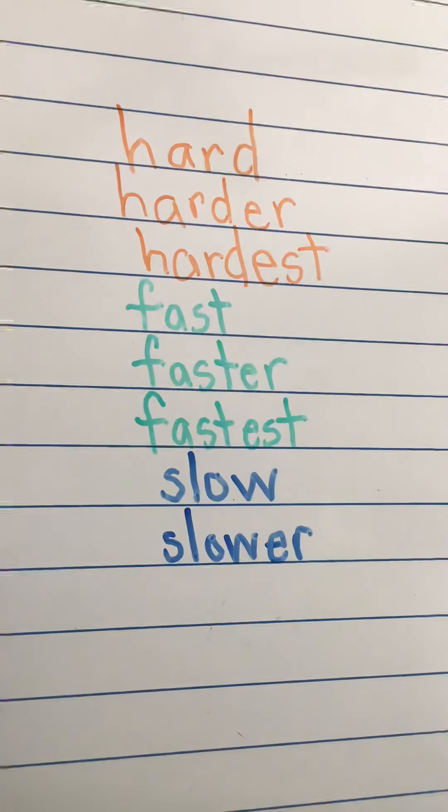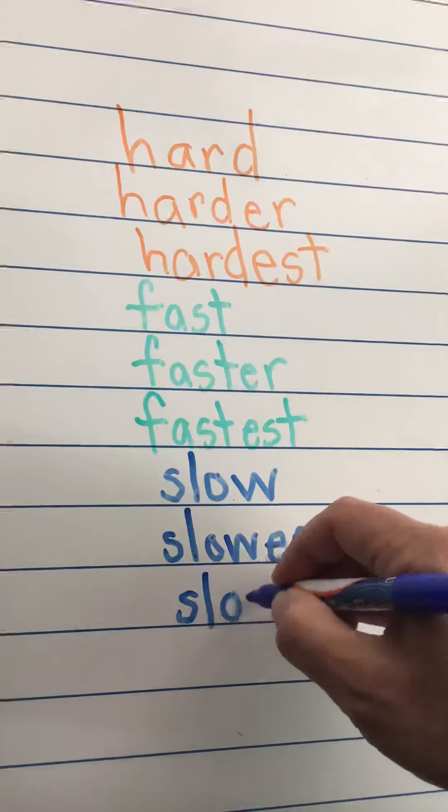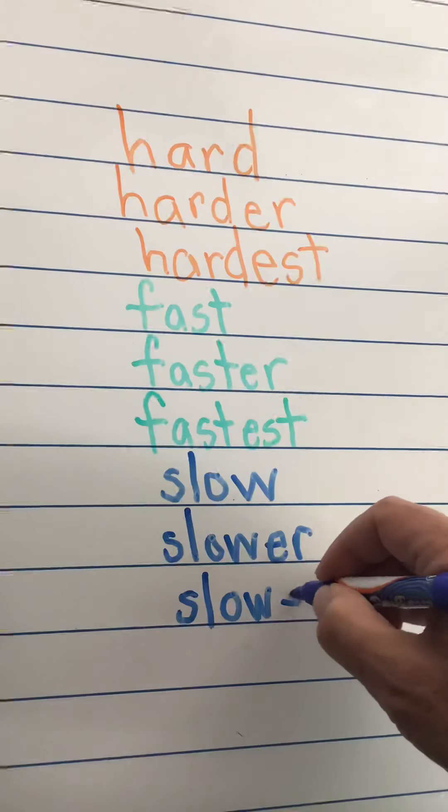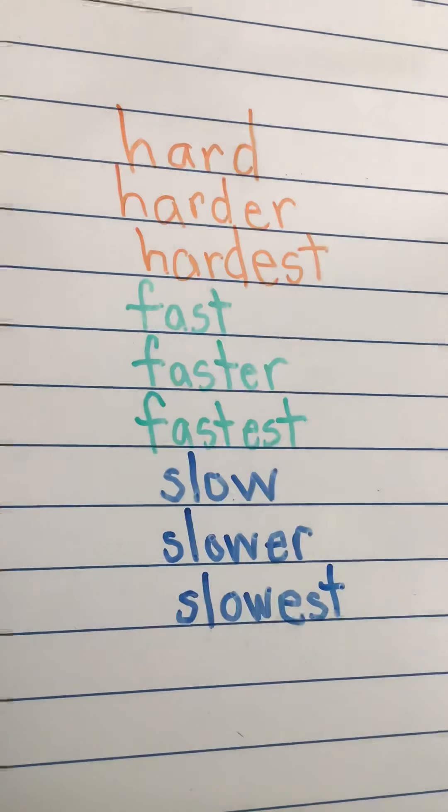And now I'm going to use slow again and put the E-S-T ending on: slowest. 'A snail is the slowest out of the turtle and me when I wake up in the morning.' So when I'm talking about more than two things, I use the E-S-T ending. Slow, slower, slowest.